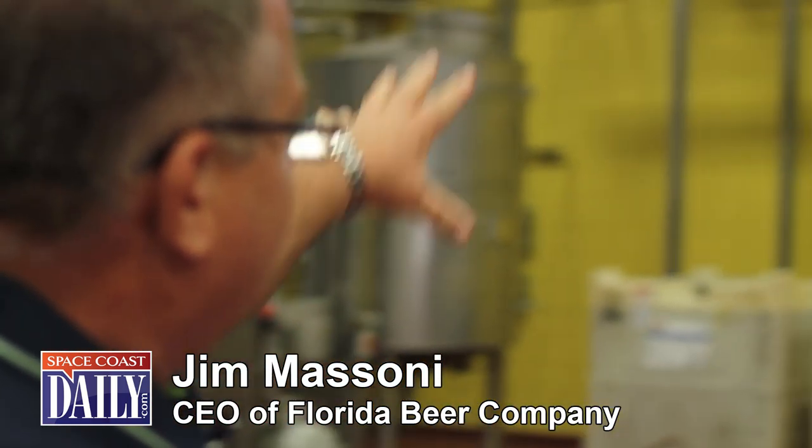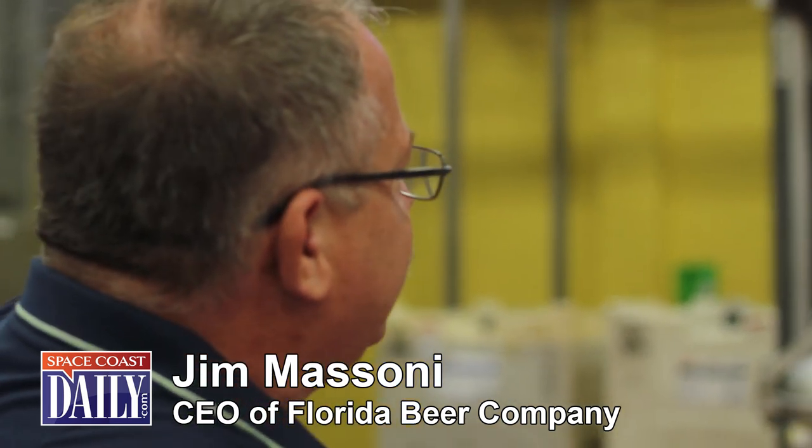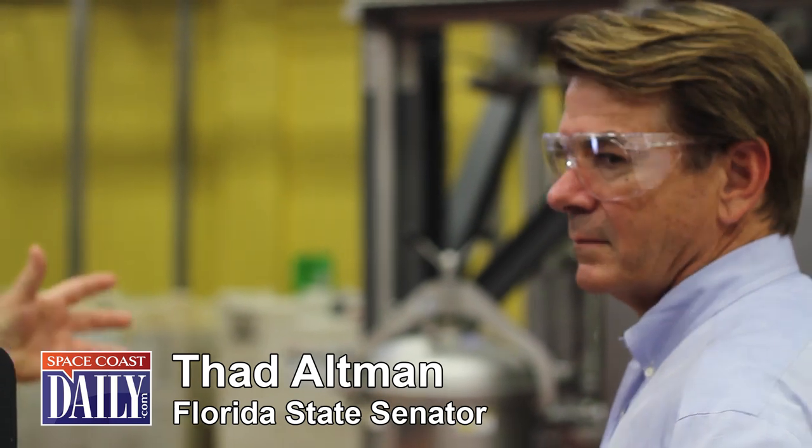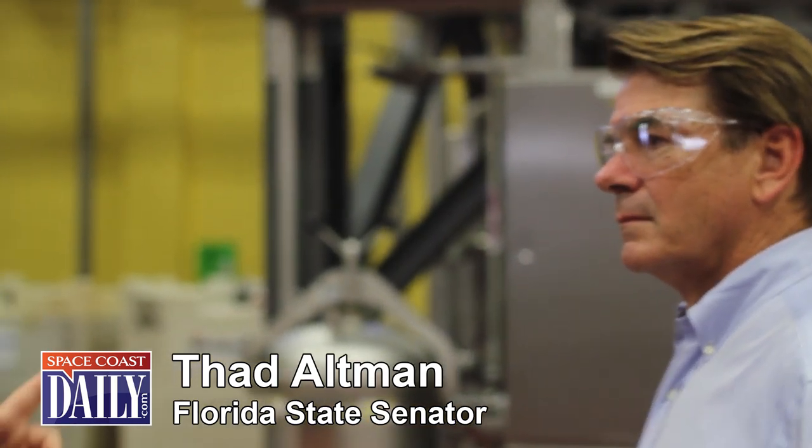This is the brew house. This opening to the left here is for the expansion — we built that in when we installed the system so it was an easy expansion for us. It's a three-fold increase in production capability by adding one tank to the system.